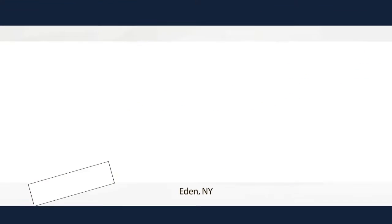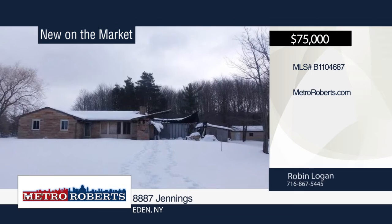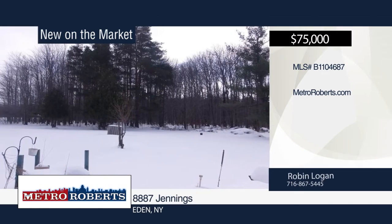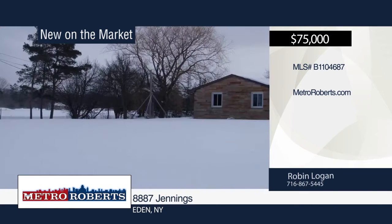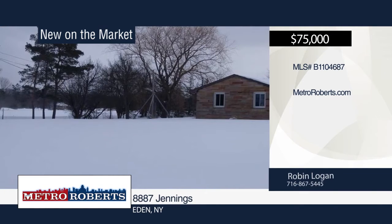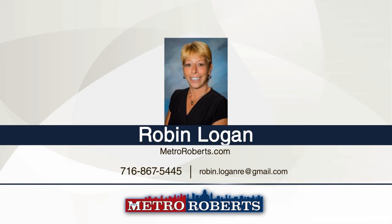This is one for the investors. This home has had a full structure fire. The possibilities are endless at this just-over-an-acre property in a prime location. The foundation is a 2,100-square-foot ranch. The 16-by-24 pole barn wasn't affected and is approximately 13 years old. Don't let this property pass you by. For more information, contact Robin Logan.